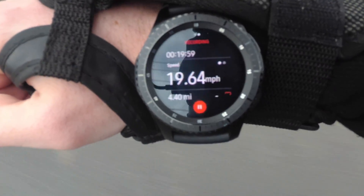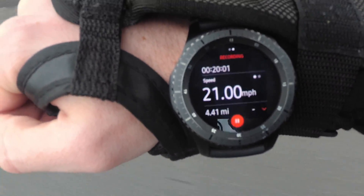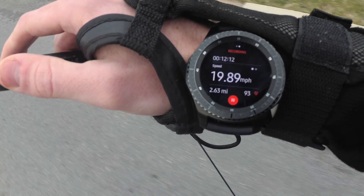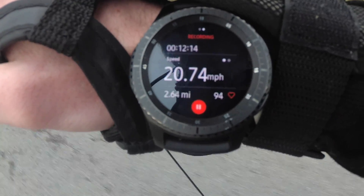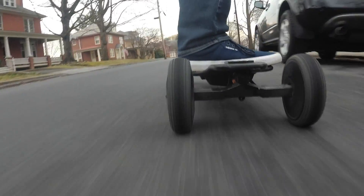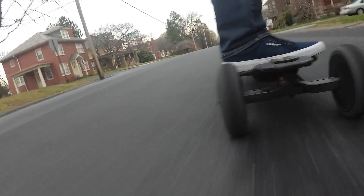The Gear S3 watch is also a great tool to use while riding. I downloaded the Strava app which shows my riding time, current speed, and distance traveled. This can help gauge when it's time to head home or reach your final destination, since you definitely don't want to run out of battery.